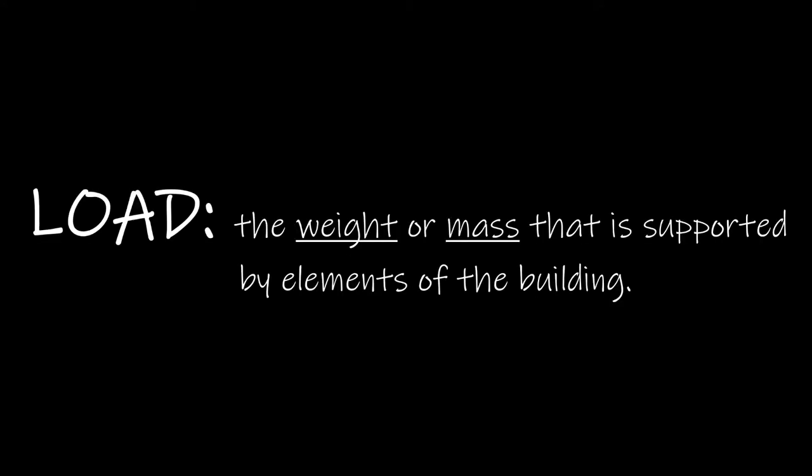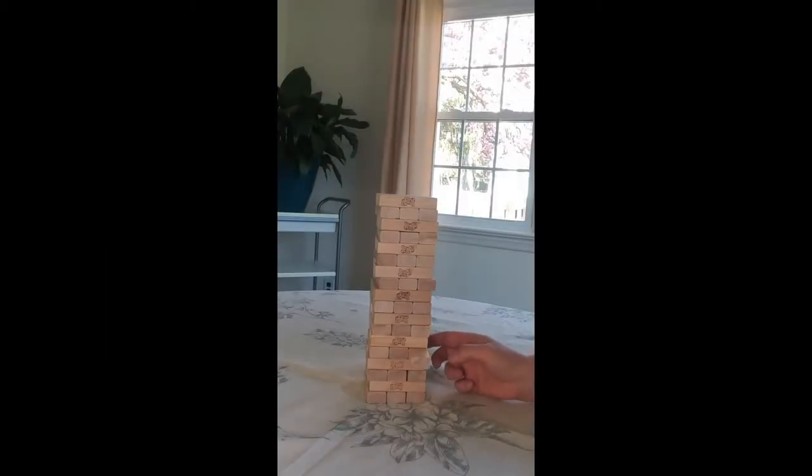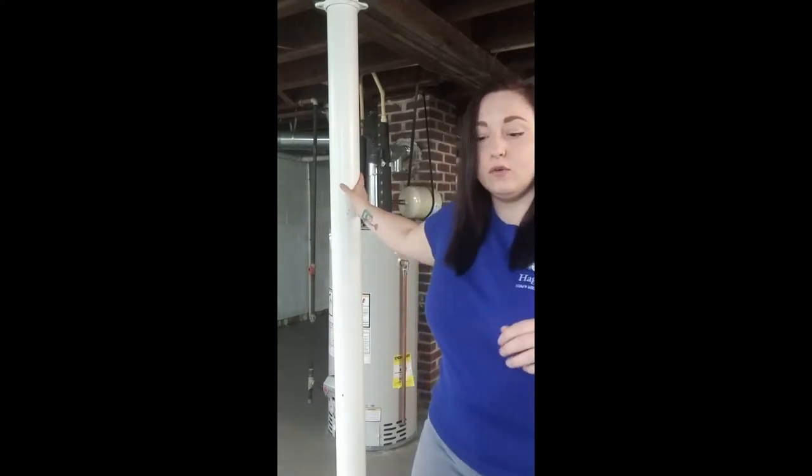Load is one of the most important principles of structural engineering. It is the weight or mass that is supported by the elements of the building. One of the main tricks of Jenga is to remove the loose pieces, which are easier to remove without disturbing the integrity of the tower because if they're loose, they can't be load-bearing. A load-bearing wall is a structure that cannot be removed from a building when remodeling, because it bears or holds up the load of the floors above. Engineers designing a building need to consider a building's load path — where all the weight of each floor is being distributed, since each level needs to support the weight of all the floors above it.